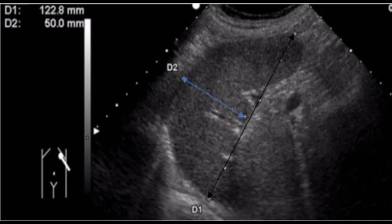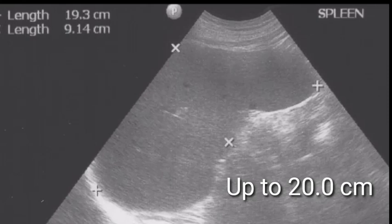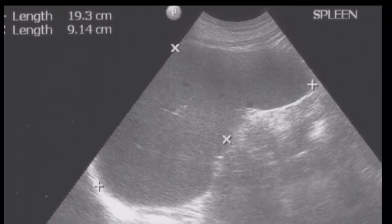A normal, healthy spleen is up to 12 cm long and 70 g in weight. An enlarged spleen may be up to 20 cm long and can weigh more than 1000 g.